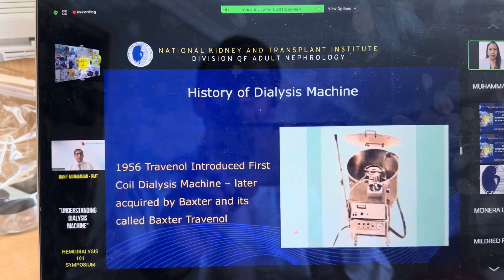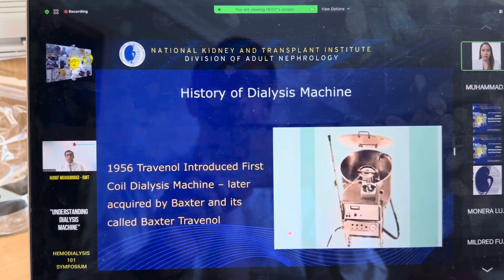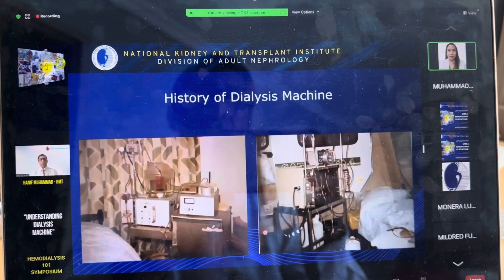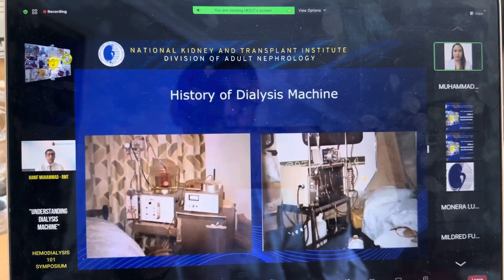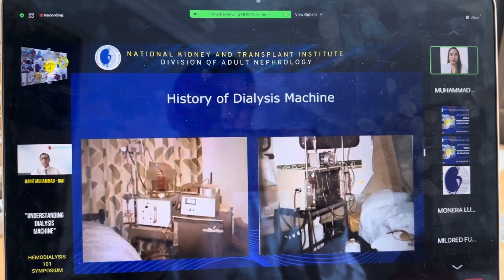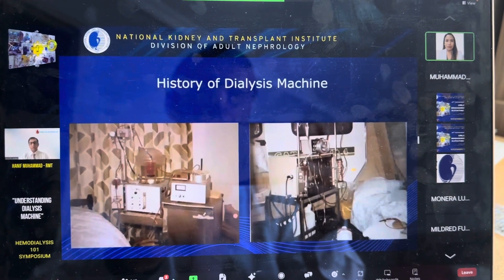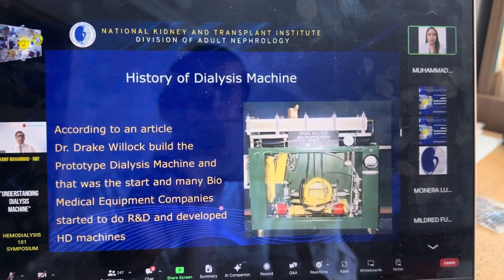In 1956, Travenol introduced the first coil dialysis machine. It was later acquired by Baxter, called Baxter Travenol. Today, Baxter has also acquired Gambro, so in many parts of the world it is called Baxter Gambro. You can see different machines here — one using the coil dialyzer and another showing a hemodialyzer — so you can see the big difference between the coil dialyzer versus the hemodialyzer.